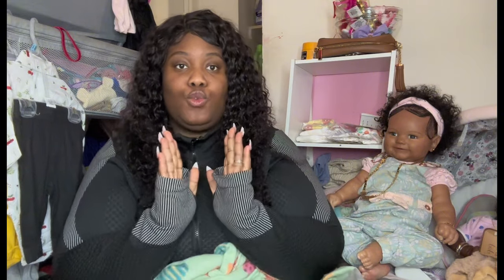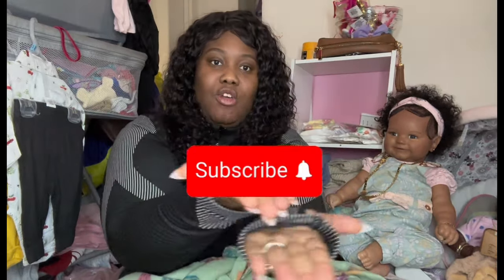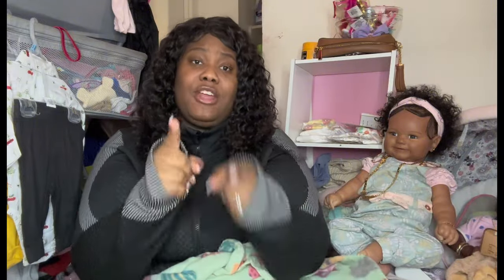Hello guys and welcome back to Twinkle Twinkle Tempest Reborn Nursery. I'm so glad to have you guys with me here today. And before we get started, to all those new viewers out there, don't forget to like, follow, and subscribe. If you're not already getting those notifications from me, don't forget to hit that notification bell so you never miss a video. And don't forget to share my videos with all your dolly friends!